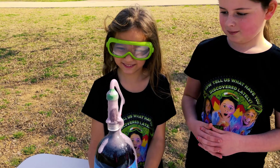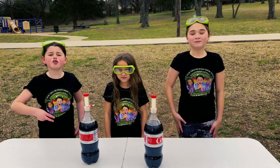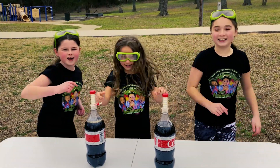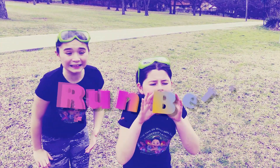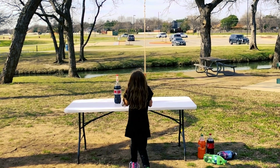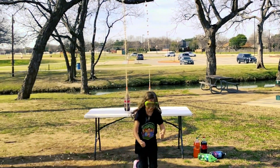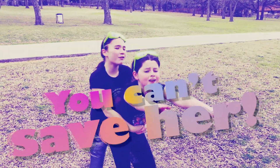I have grape soda. Oh my gosh! And I'm going to do two Cokes at the same time. Ready? Three, two, one! Run, Belle, run! Blow! You can't save her!